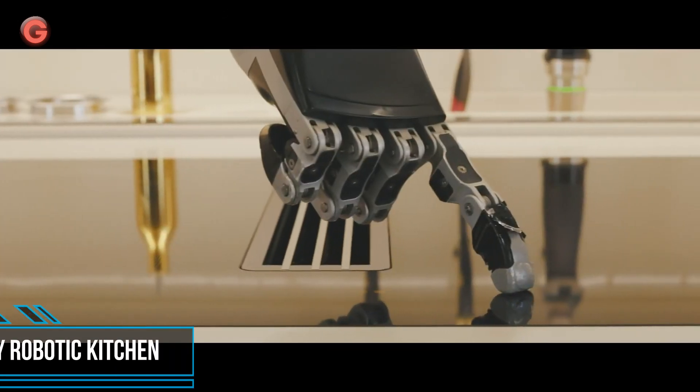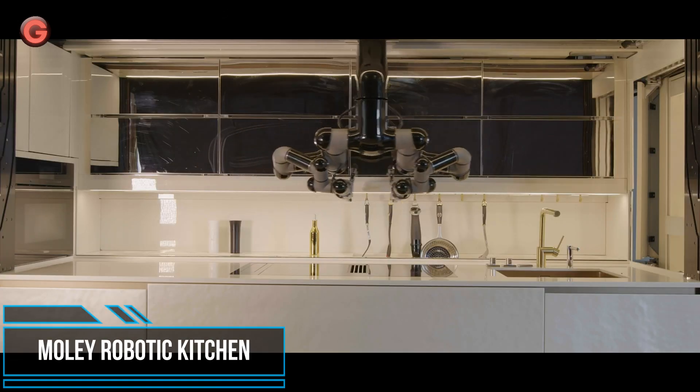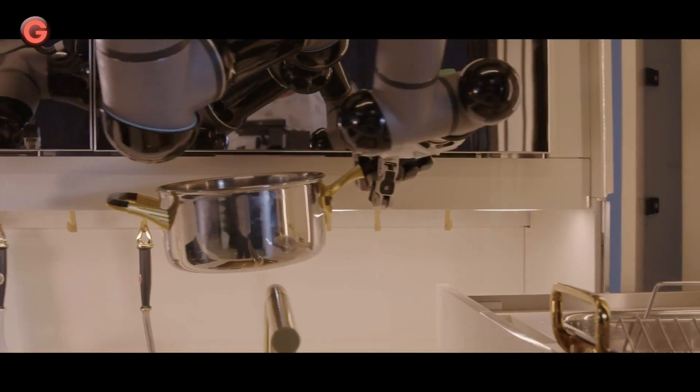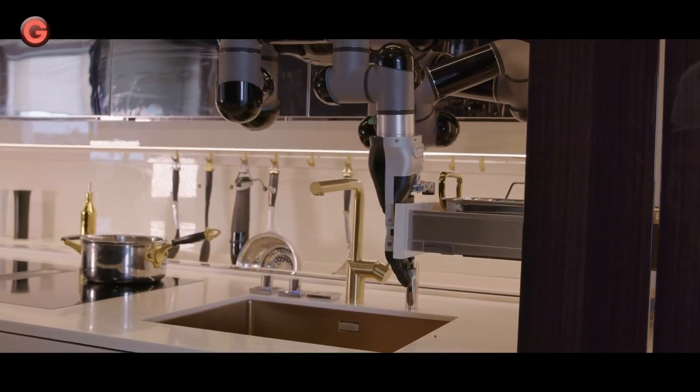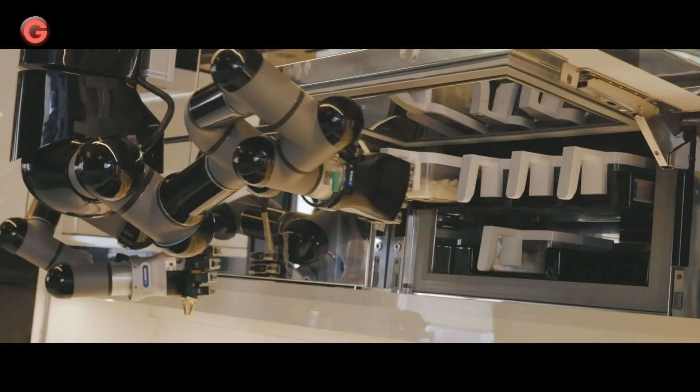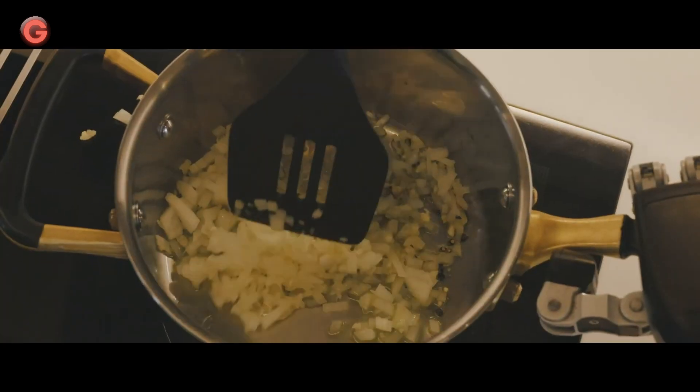A game-changing step into the future of cooking at home, MOLI brings you the world's first fully robotic kitchen. The MOLI robotic kitchen allows you to save time, free up your day from routine cooking, and plan and adapt your menu according to different diets and lifestyles.